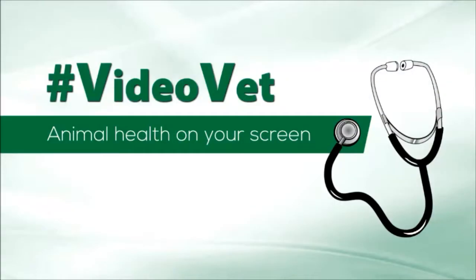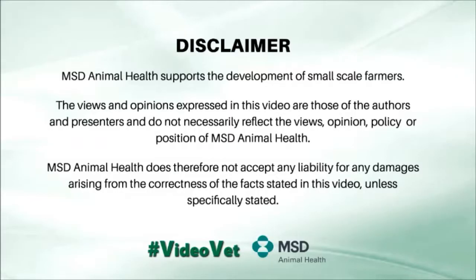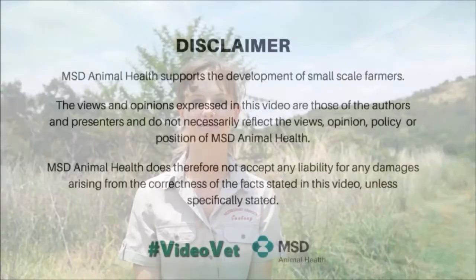Good day, I'm Dr. Gillian de Klerk and this is VideoVet. Today we're going to be discussing downer cattle.